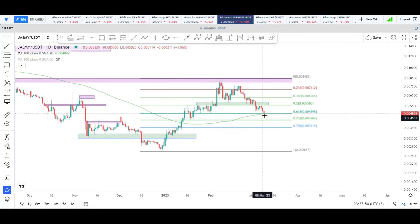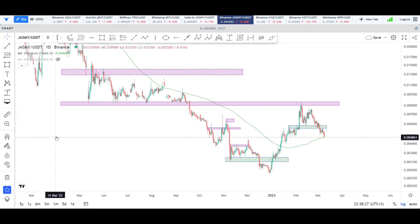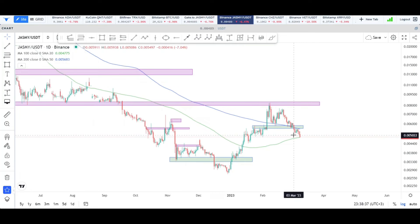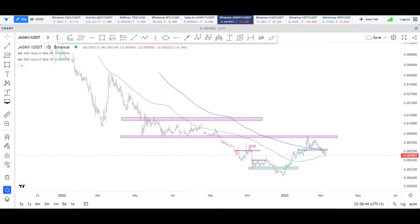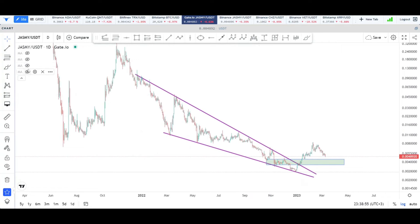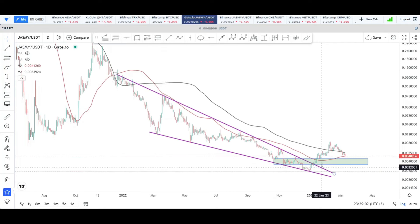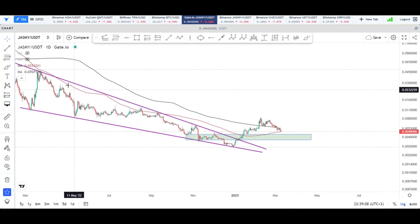Pulling the Fibonacci retracement level here shows the 0.618 is sitting right around this same level, so that's a strong converging argument that we could have a bounce there. On the 200 DMA — when we take a peek at it — you can see that the 200 DMA on top and the 100 DMA are about to cross, which could result in something like a golden cross and could send the price to the upside. On my Gate.io chart, you can see that whenever the 200 and 100 DMA cross, looking at this point right here, what happened with the price was really really good for Jasmine.